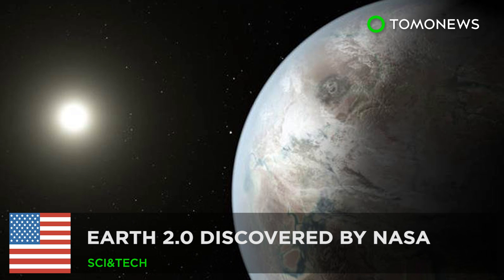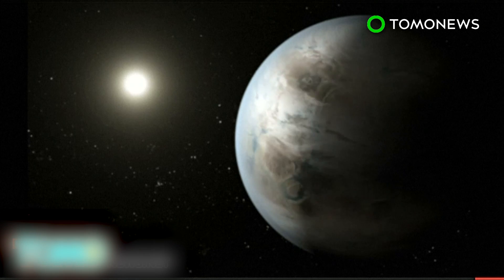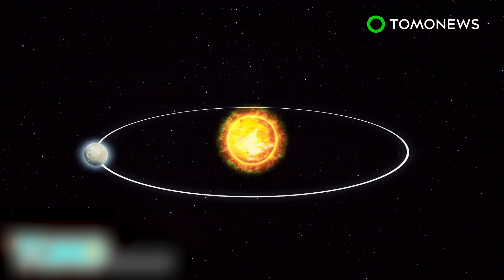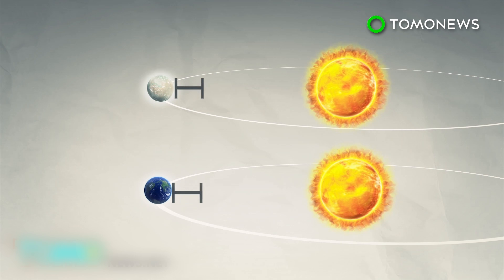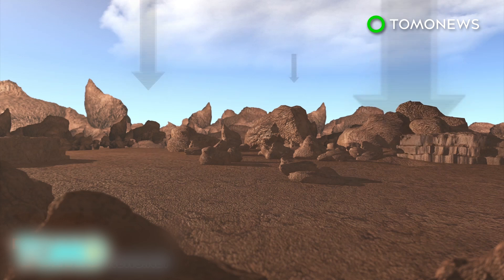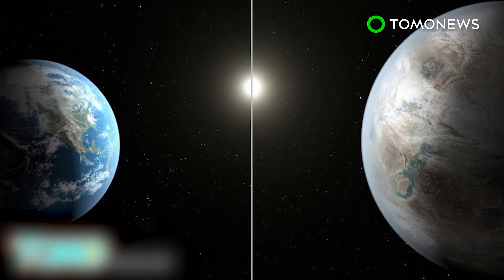Earth 2.0 Discovered by NASA. NASA has announced the discovery of Kepler-452b, the most Earth-like planet ever found. Located 1,400 light-years away from Earth, it orbits around a G-star similar to our Sun in a 385-day year in the constellation Cygnus. Kepler-452b is 5% farther away from its Sun than Earth is from ours, but receives the same amount of sunshine as its Sun is 10% larger. Gravity would be about twice as strong on Kepler-452b as it is on Earth. NASA is planning to do a spectroscopic analysis of the exoplanet to gain a better understanding of its atmosphere.